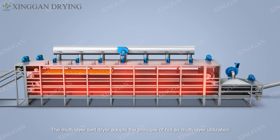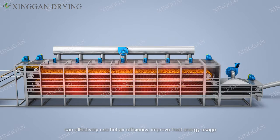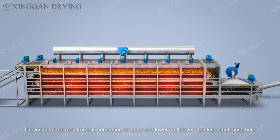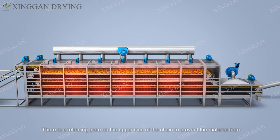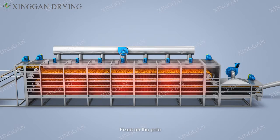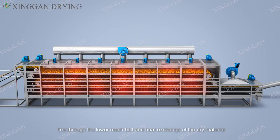The multi-layer belt dryer adopts the principle of hot air multi-layer utilization to effectively use hot air and improve heat energy usage. Inside the main frame, upper and lower multi-layer stainless steel mesh belts are supported by lower studs made of stainless steel seamless pipe. The tray is driven on both sides, with retaining plates on the upper side to prevent material from falling. Clean hot air from the heat exchanger is sent to the bottom of the dryer through the blower, first passing through the lower mesh belt to exchange heat with the dry material and remove part of the moisture.